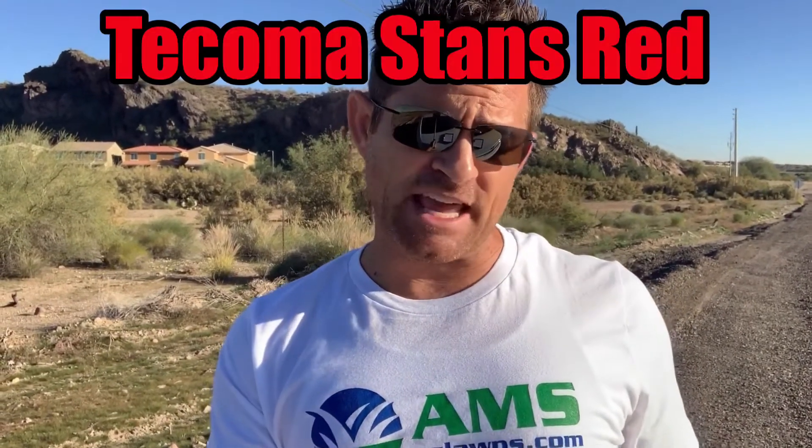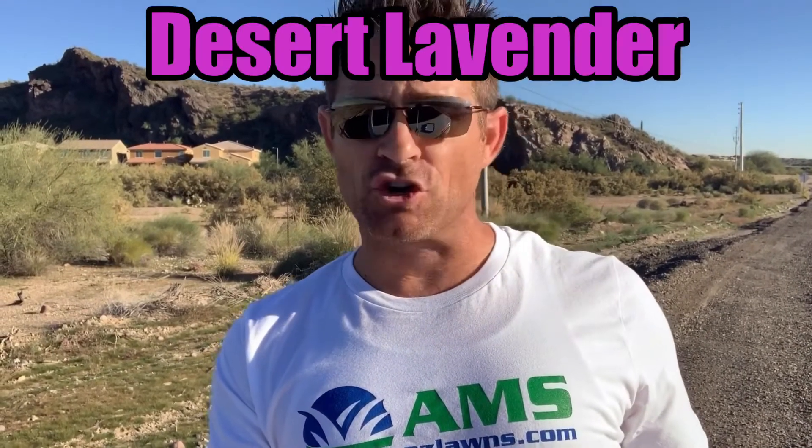The Tacoma Stans red shrub has got a red bloom on it — it's real pretty. The Desert Lavender ground cover has a light purple flower and just a cool textured leaf. It's a ground cover that attracts hummingbirds and that sort of thing.